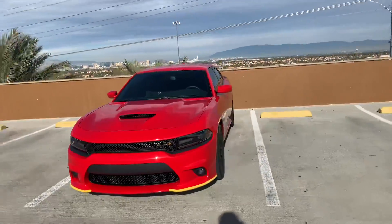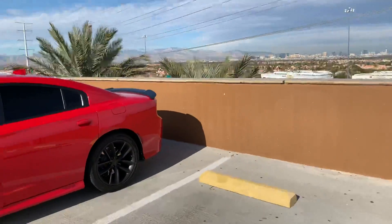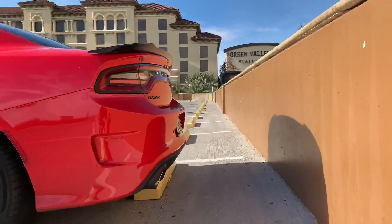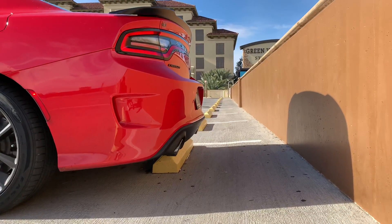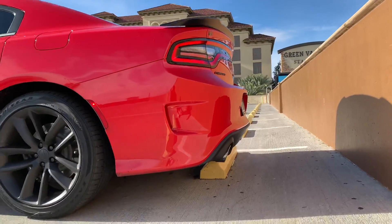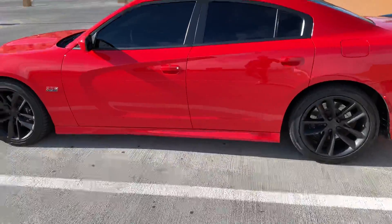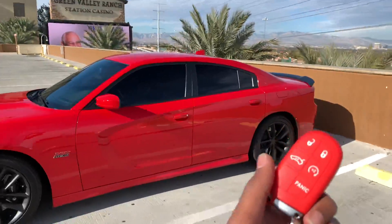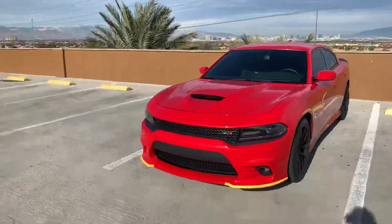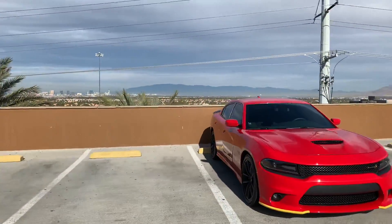If you guys could see, I was just driving up here. Of course, the startup isn't going to be too loud, but that's definitely number one — especially being able to do it with the auto start. Even though I had that on my Challenger, of course it sounds 10 times better starting up on this 392.